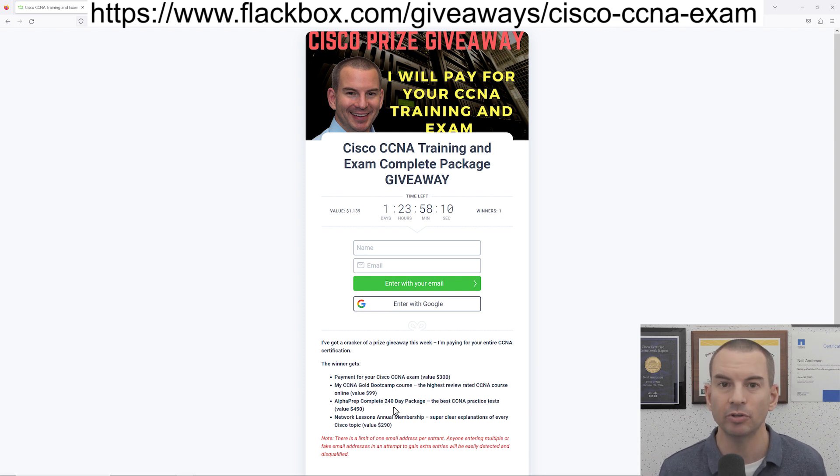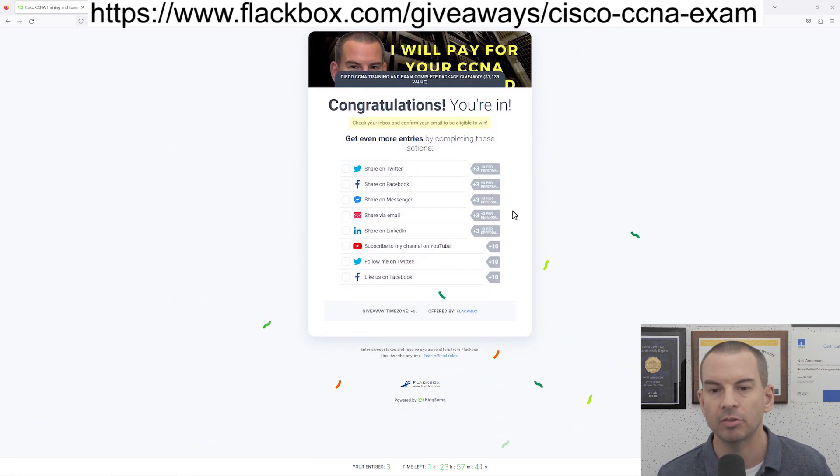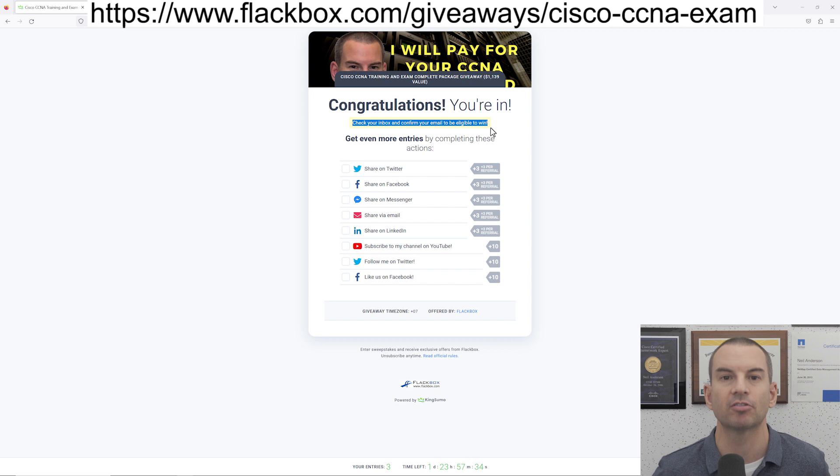I also want to quickly show you how to enter, because it's not completely obvious. Put in your name and email address, and on the next page it will look like you've entered the competition, but right now I can see I've got zero entries. The reason for that is you'll get a confirmation email — you need to click the link in that confirmation email just to confirm your email address, making sure nobody's putting bogus email addresses in. Once you confirm your email, that will give you one entry.